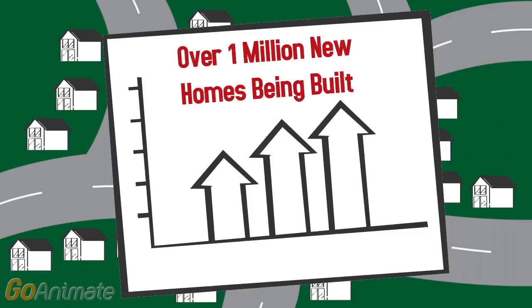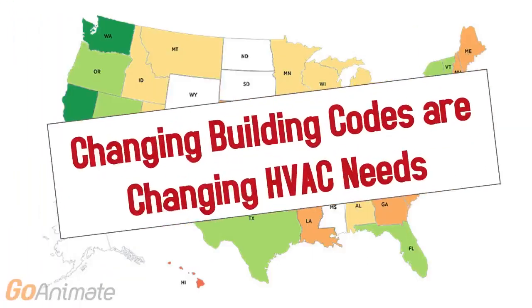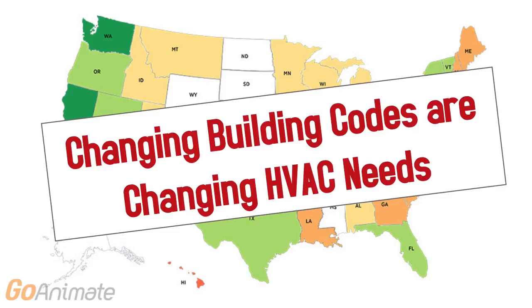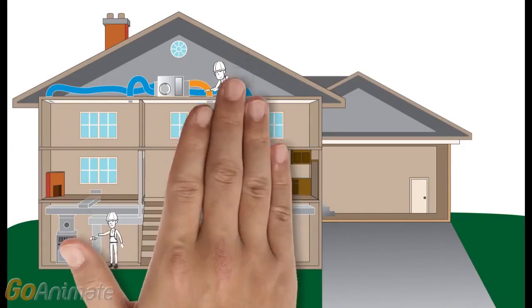There are over 1 million new homes being built. With the recent labor shortage, HVAC contractors are needed. Along with this growth, changing building codes are changing HVAC needs — specifically how contractors are sealing the ductwork in new homes.